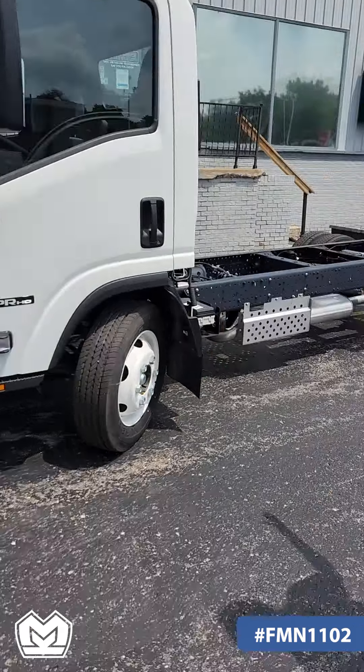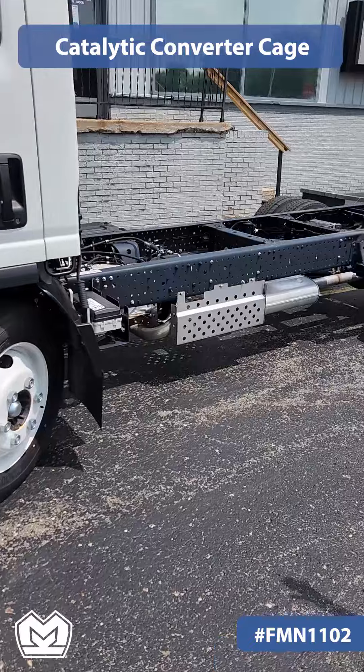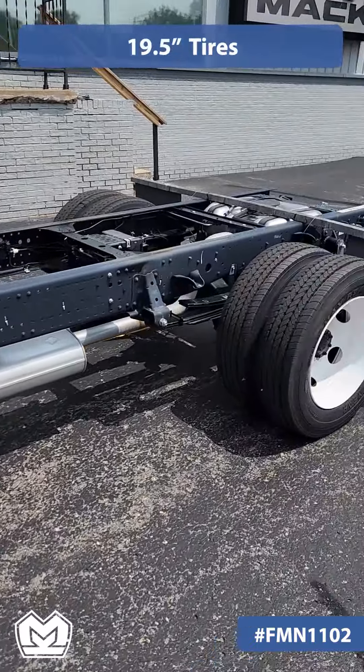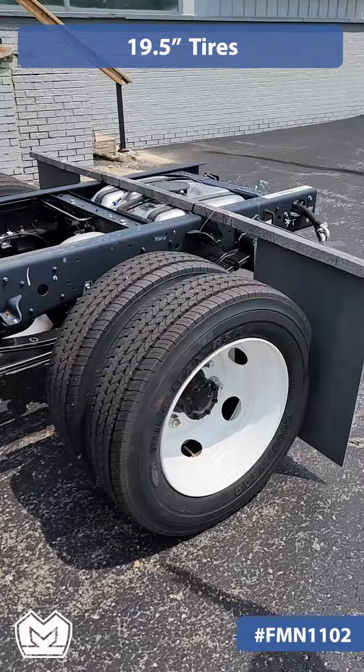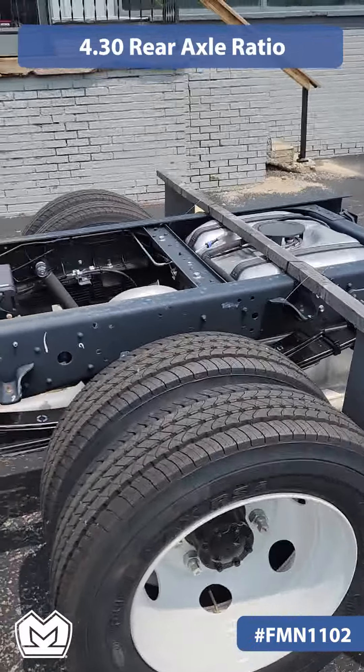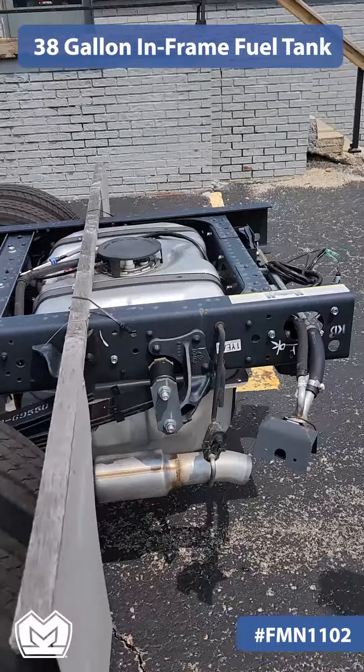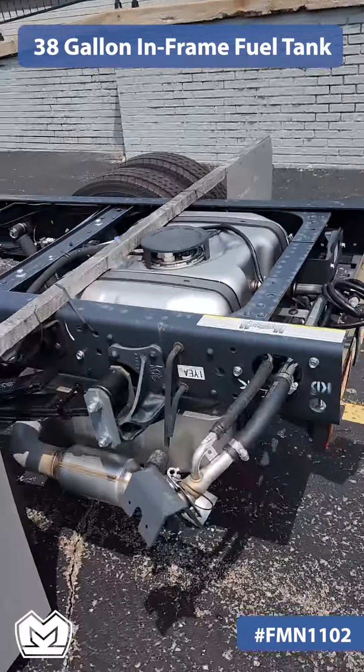You can see that it has the catalytic converter cage for theft prevention. We have 19.5-inch tires all the way around. This one has a 4.30 rear axle ratio. We also have a 38-gallon in-frame fuel tank.